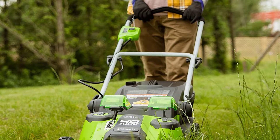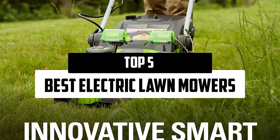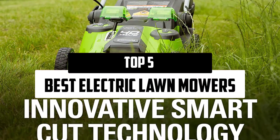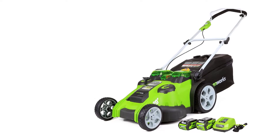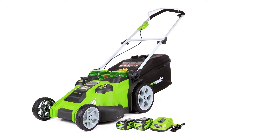Hello everyone, welcome to our new video. In today's video we break down the top 5 best electric lawnmowers that are available on the market. I tried to make the list based on their popularity, quality, price, durability, user opinions, and more.